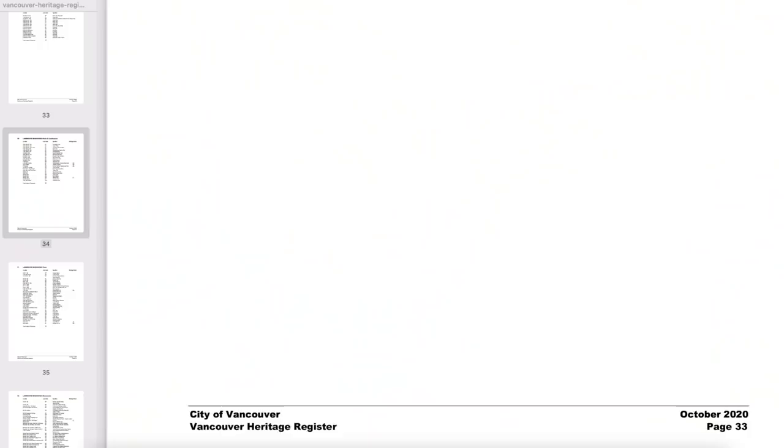If you look through the whole heritage list, it's a lot of buildings — a lot of very old, beautiful, historical, important buildings. But what I want to show you is what I didn't expect to find on the list, which is trees.